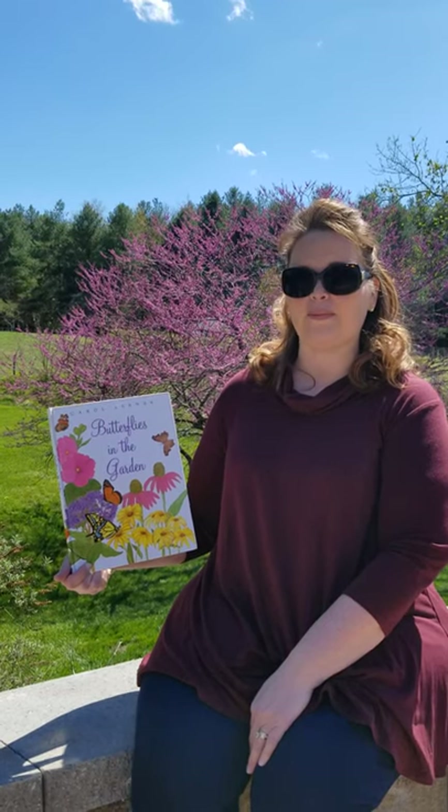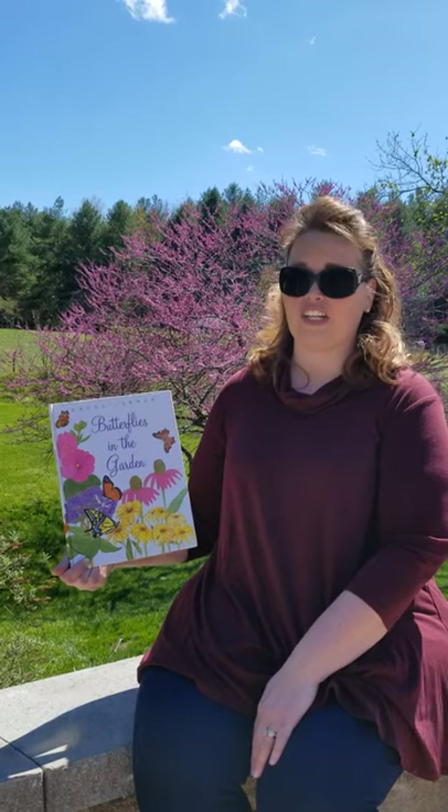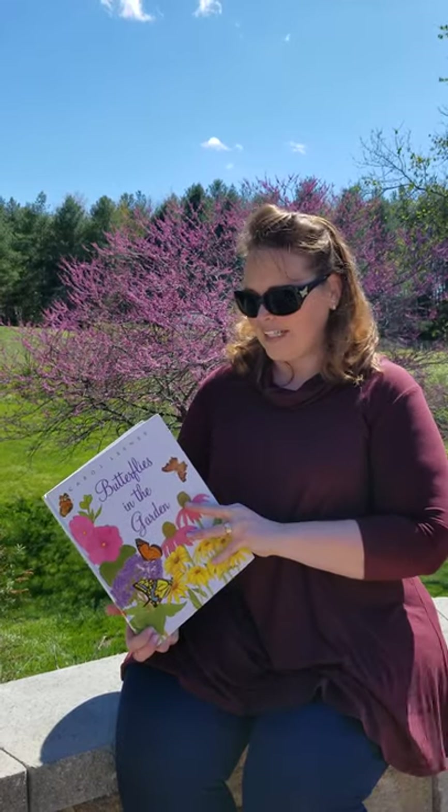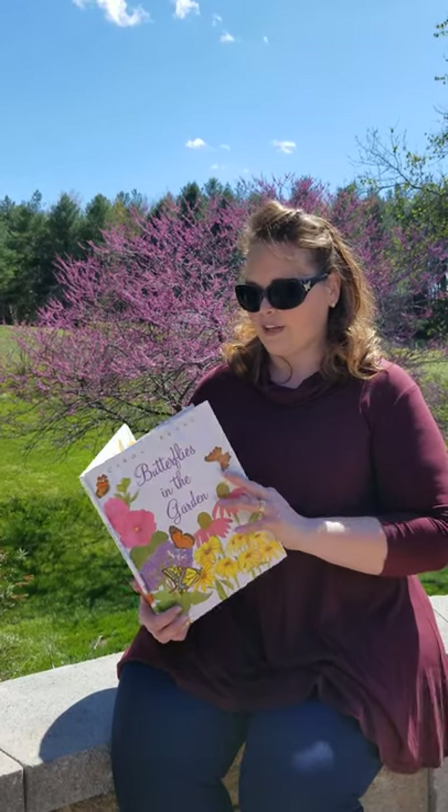Hi everyone, it's Mrs. Kelby with Cough River County 4-H. Today I'm going to read a story called Butterflies in the Garden. I chose this because I'm starting to see a lot of butterflies in my garden at home, and I just love all the different species of butterflies. I also enjoyed the in-school project called Project Butterfly Wings, where we learn and observe the life cycle of a butterfly.